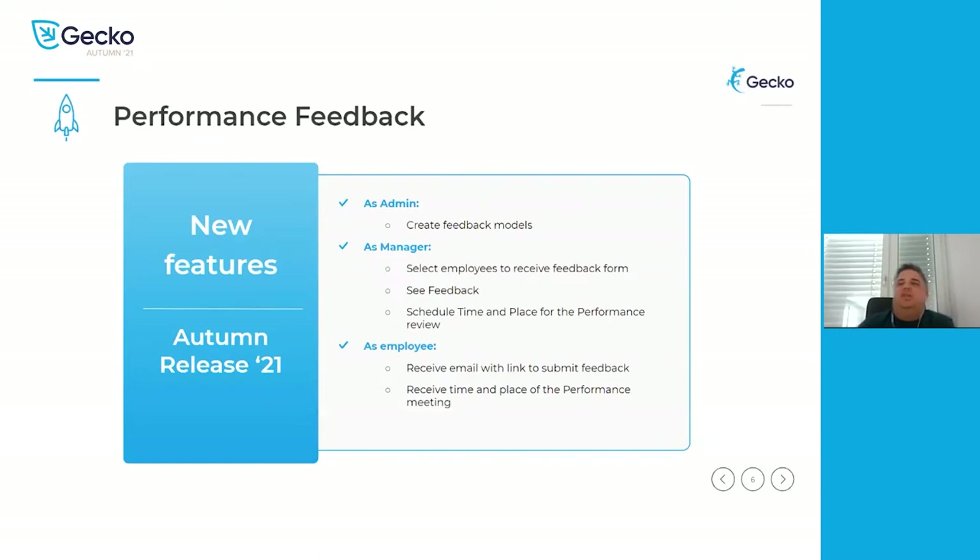Starting with performance feedback, I will discuss the different roles and what they can do now. As part of this release, managers can now request feedbacks within the performance plan. The admin can create the model, allowing feedbacks to be regular text fields where an employee can write something, but we also allow for multiple choice questions or pick list selections where they can pick from a selection of evaluations.